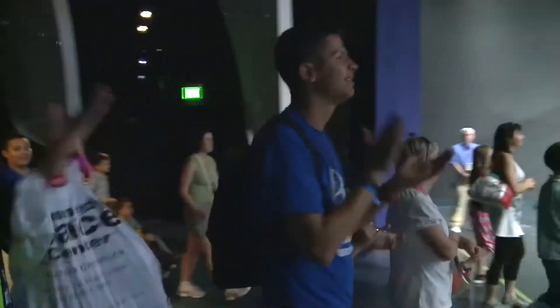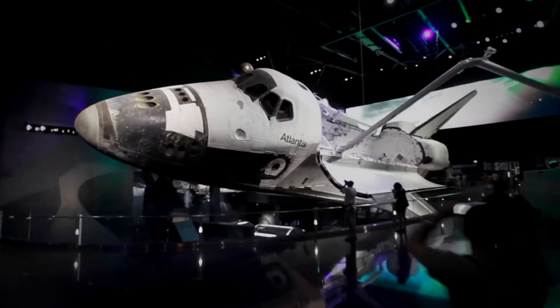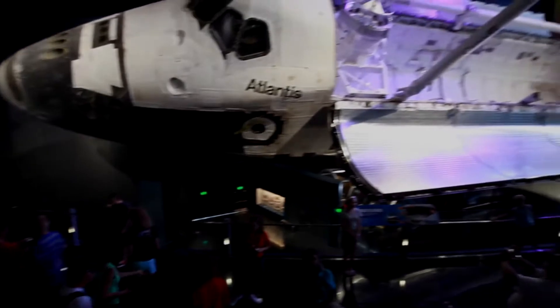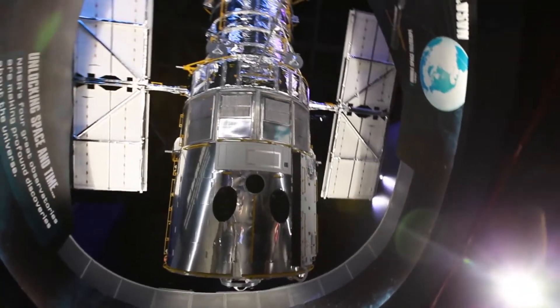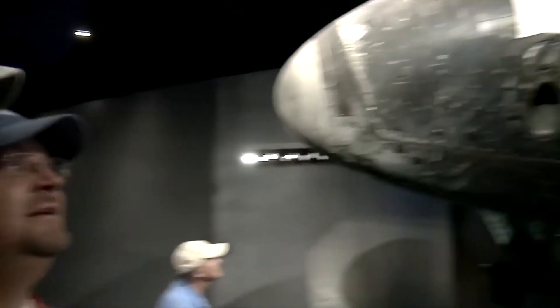And now, you can go nose-to-nose with Space Shuttle Atlantis at Kennedy Space Center Visitor Complex. Space Shuttle Atlantis is the only shuttle on display in the world with its payload doors open, just like on its missions, complete with a full-scale replica of the Hubble Space Telescope and a chance to learn about the shuttle program's 30-year history from a vantage point like no other.